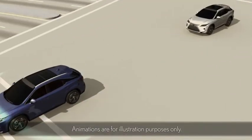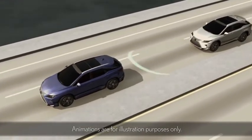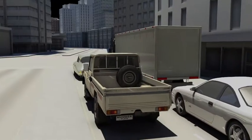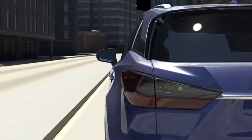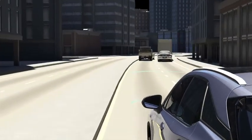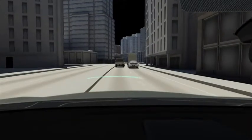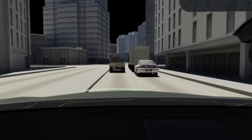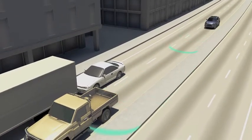PCS uses a radar sensor to recognize a vehicle or certain objects in front of or near the roadside. The radar sensor detects the distance to a vehicle or objects out front, and based on vehicle speed, calculates the closing rate to the potential impact.